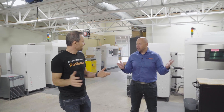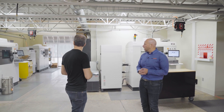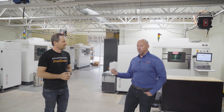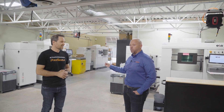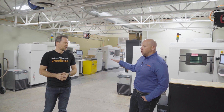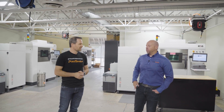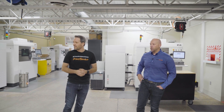This is our additive area, where we're doing all of our additive manufacturing. This is really where our additive journey began — we've had our 280 back there since 2013, so we've been printing now for about 11 years. We feel like we're one of the first to really start to adopt this technology. We're printing primarily in aluminum, nickel-based alloys, titanium, and stainless. We currently have nine metal additive platforms — some single lasers, some multi-laser machines.